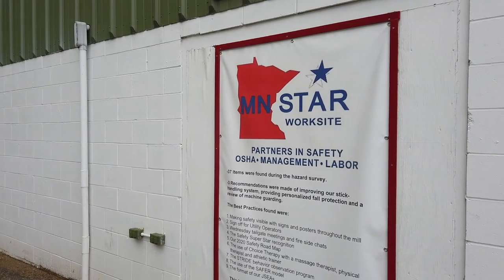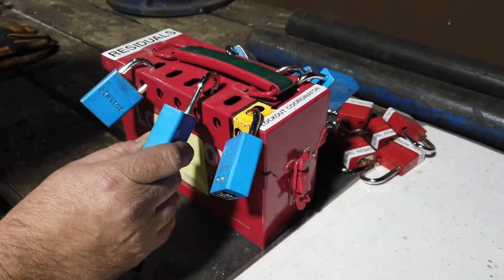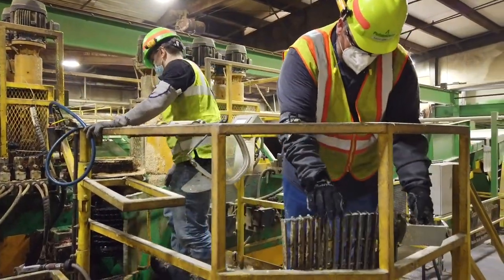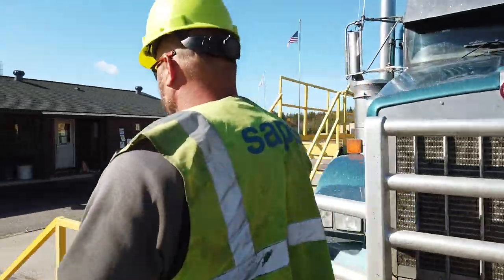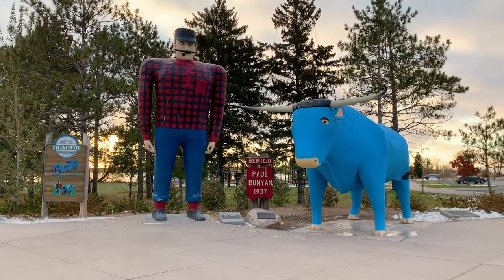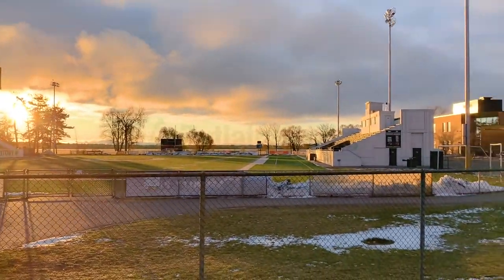Safety is our top priority, and the Bemidji Mill is Minnesota Star Worksite certified for safety. This means the mill implements safety and health management systems that provide protections beyond what is required by standards. The Bemidji Mill is an important part of the neighboring community, providing direct employment and indirect benefits. Potlatch Deltic supports the Bemidji community through charitable giving at the local level, sharing the devotion our employees have to the communities where we live and work.